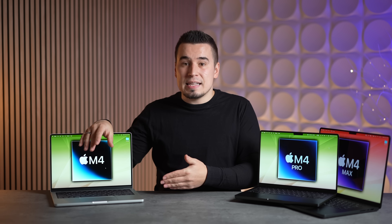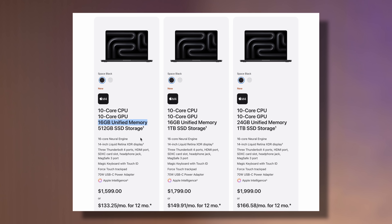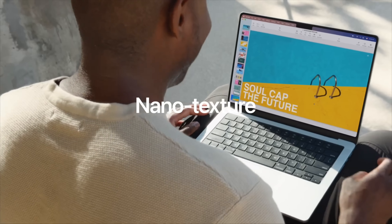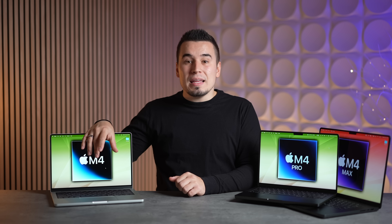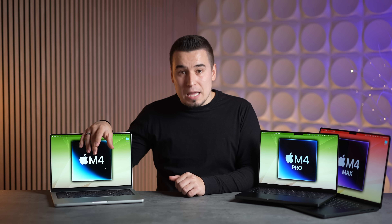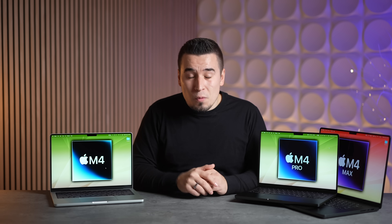If you just want a base model, the value with 16 gigs of RAM, extra performance, nano texture glass option, and 1,000-nit brightness makes it the best choice for most people — especially if you're on a budget. This is an absolutely killer upgrade.